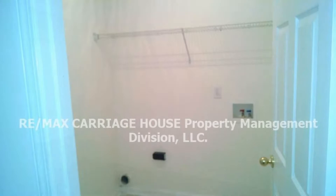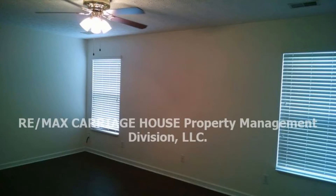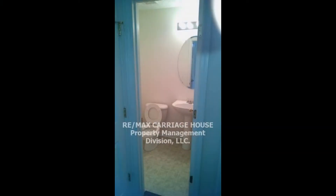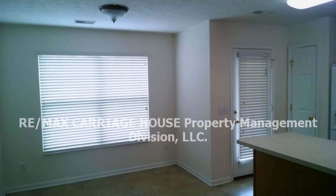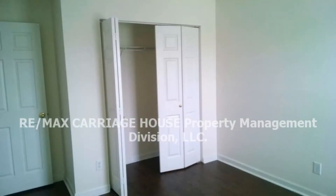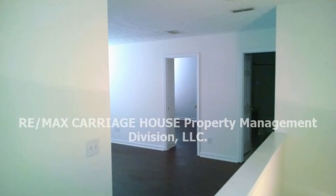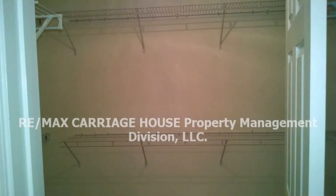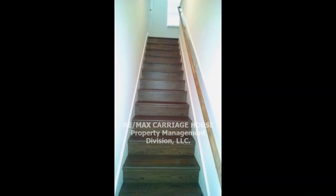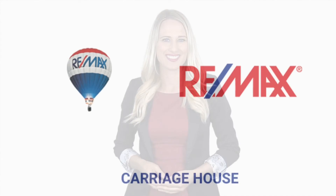Providence has everything from shopping to entertainment to easy access to Interstate 40. Call us now to schedule a viewing. Our number and website is in the description below.